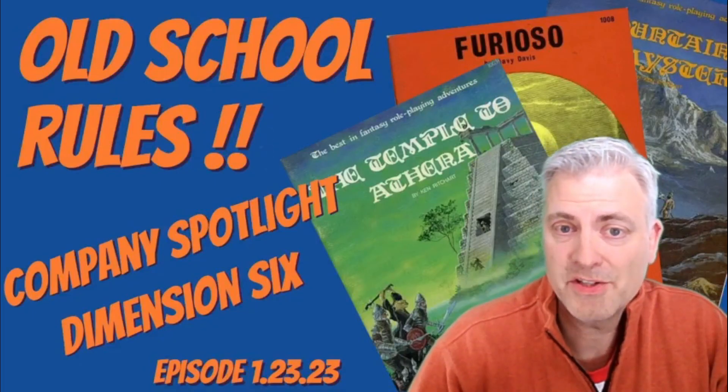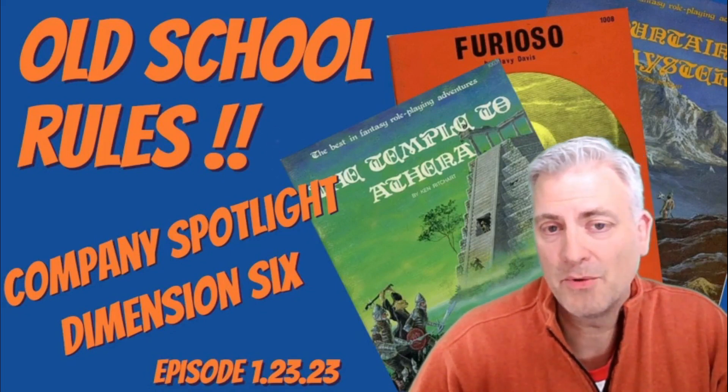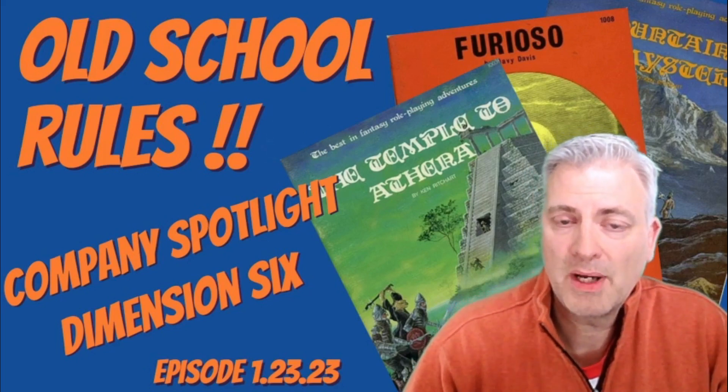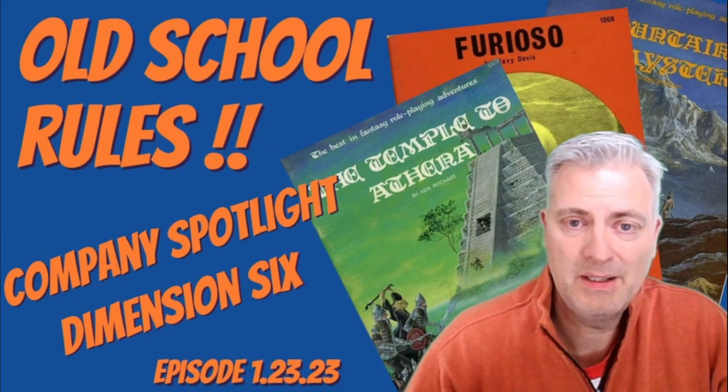I'm AZ Mountaineer and this is our channel, Old School Rules, where we celebrate the community of old school gamers and grognards who like classic RPGs, miniatures, magazines, and everything that goes with it. On the company spotlight series, we take a close look at the history and products produced by one of the companies that was part of the hobby in this early era.